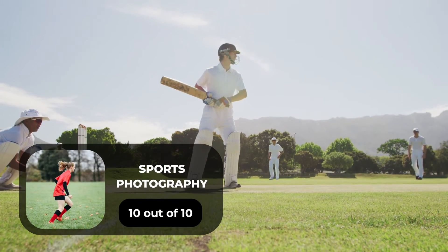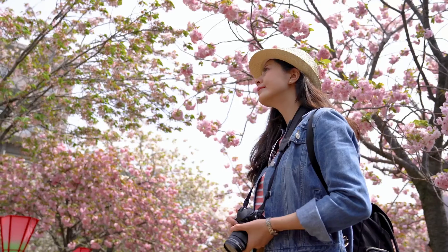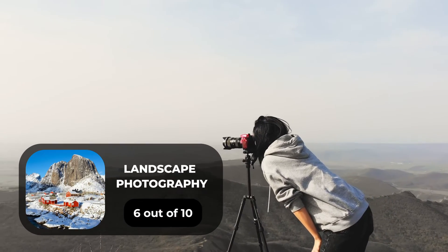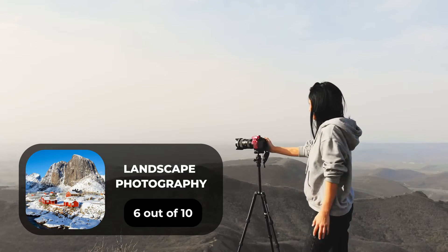For sports photography we will give it a 10 out of 10 rating. For day-to-day photography we will give it a 7 out of 10 rating. For landscape photography we will give it a 6 out of 10 rating.